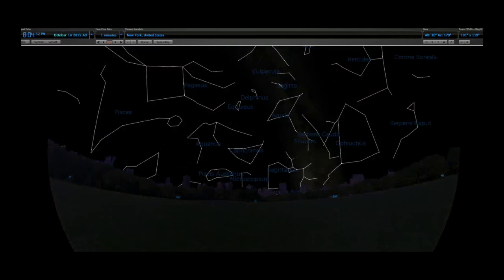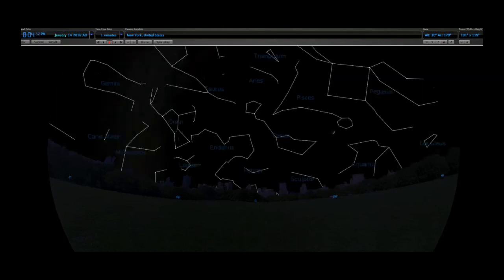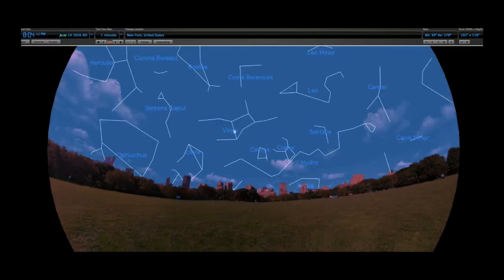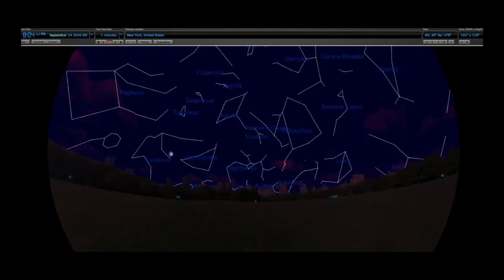Here we are at 8 o'clock at night in October — you see these constellations. Now November, different ones; December, January, February, March, April, May, June, July, August, and here is September to end. These are wonderful things you can observe for yourself if you just take the time to view the beautiful night sky.